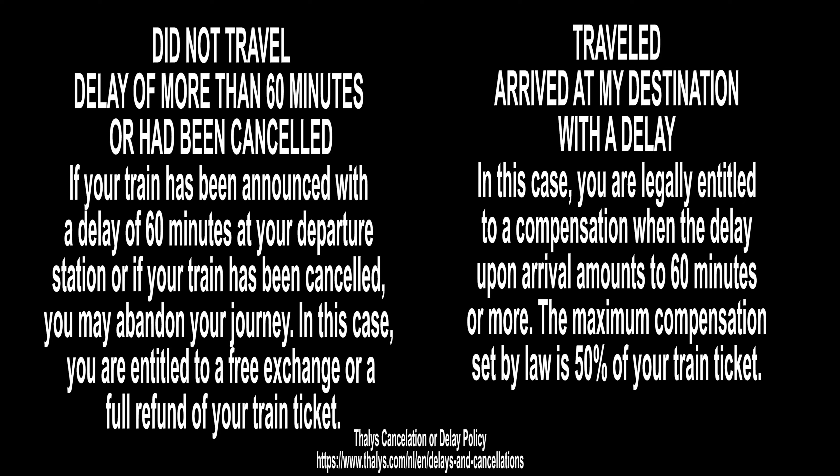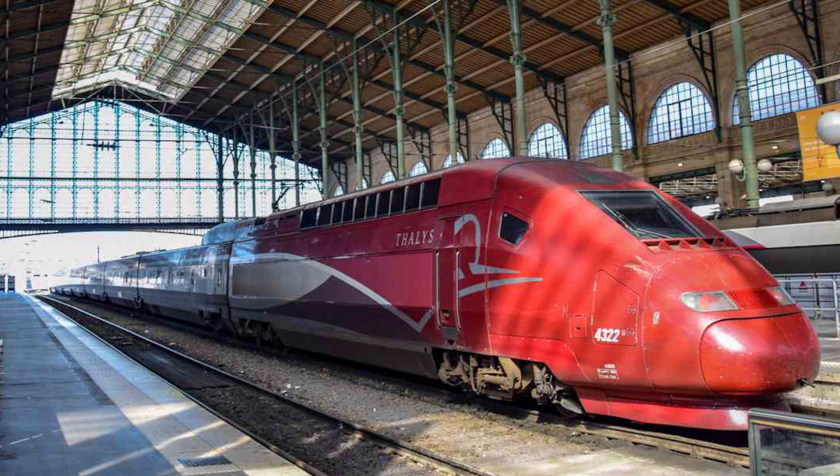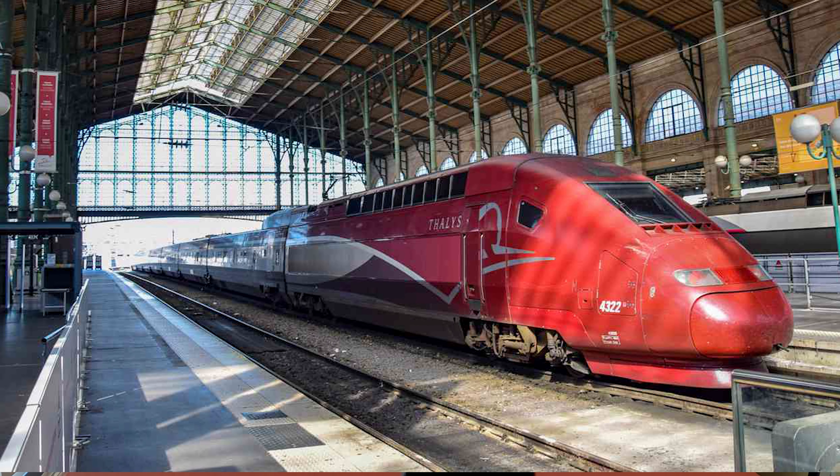We left from Amsterdam Central Station. Try to be at the right gate and remember the high-speed train is red — very red.